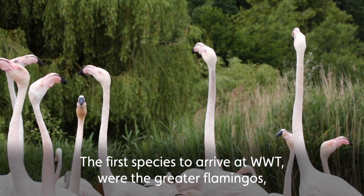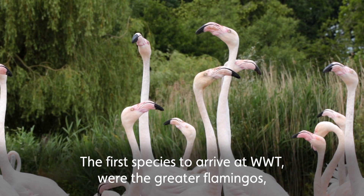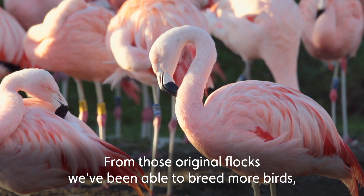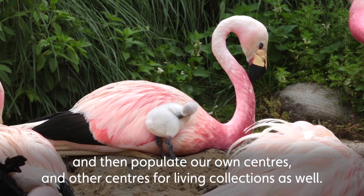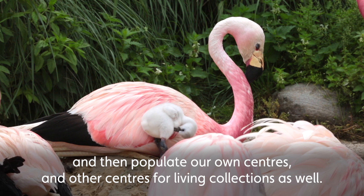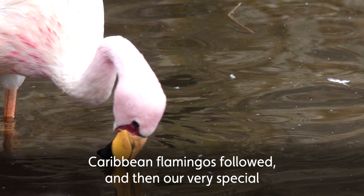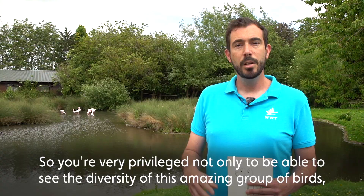The first species to arrive at WWT were the greater flamingos, the lesser flamingos, and the Chilean flamingos, and from those original flocks we've been able to breed more birds and then populate our own centres and other centres for Living Collections as well. Caribbean flamingos followed, and then our very special Andean and James's flamingos came after that.